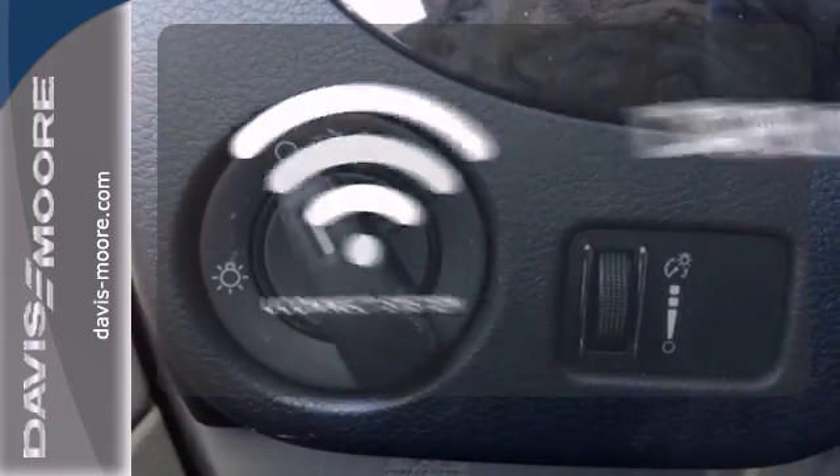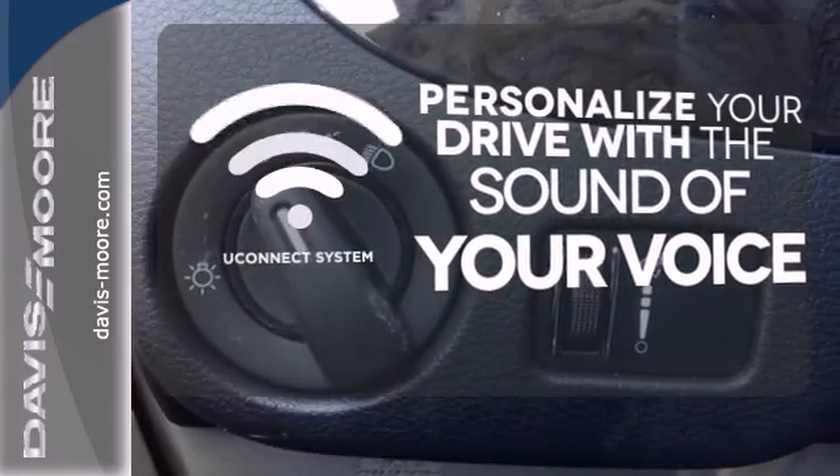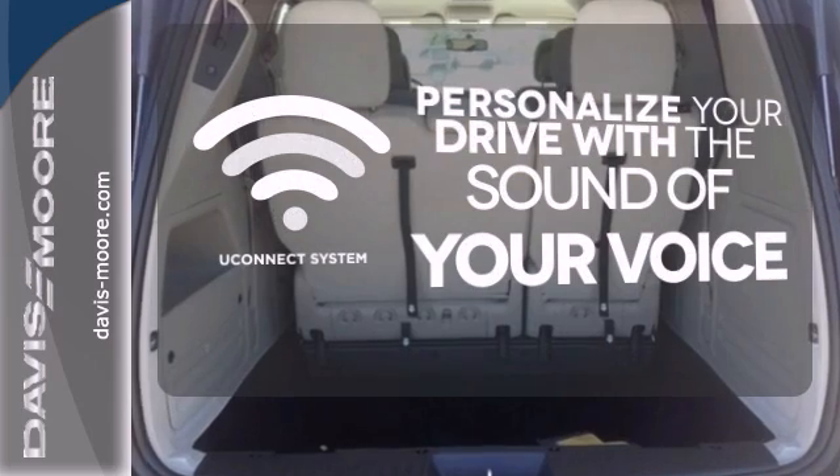The Uconnect system allows you to control your music, hands-free calling, and so much more, with just the sound of your voice.